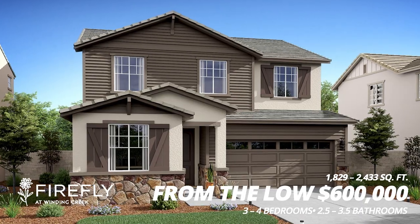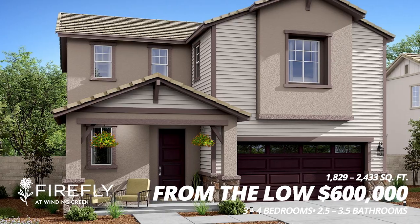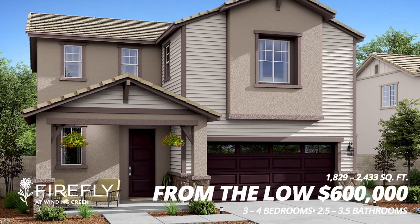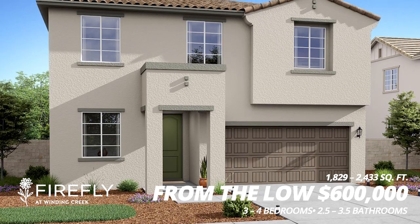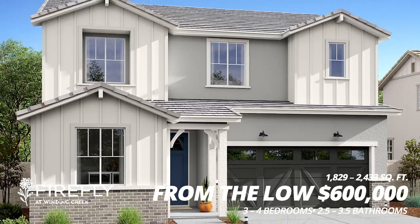Lastly, coming in at number five, we have Firefly at Winding Creek made by Kay O'Nanian Homes. The square footage for these homes ranges from 1,829 to 2,433 square feet, also starting in the low $600,000s.